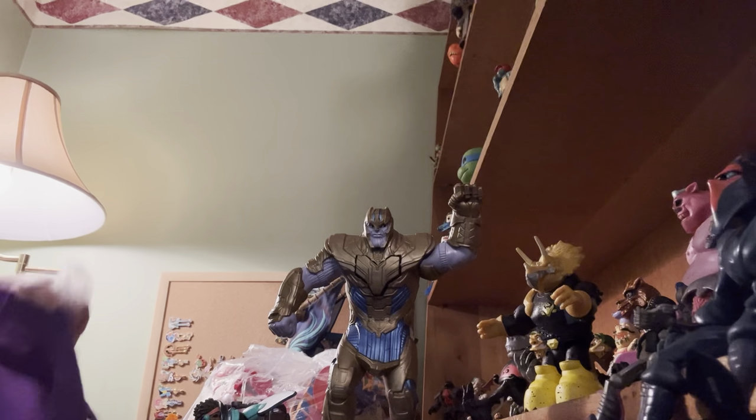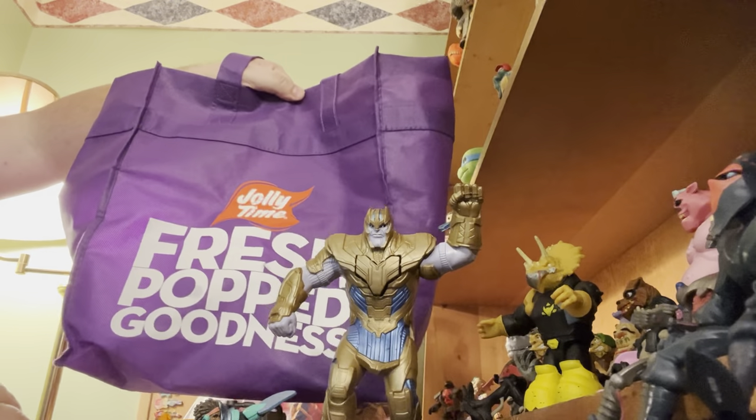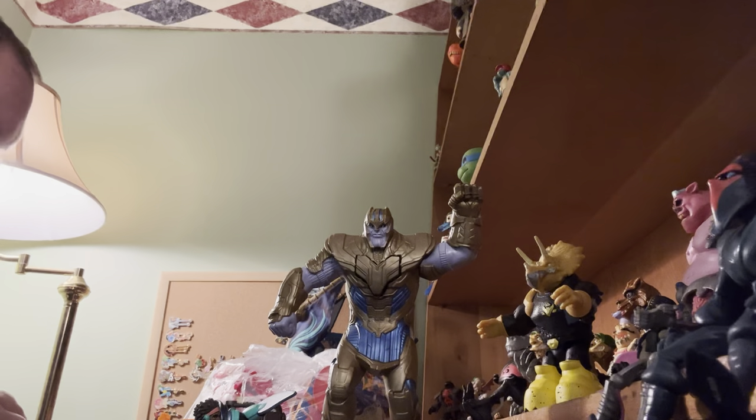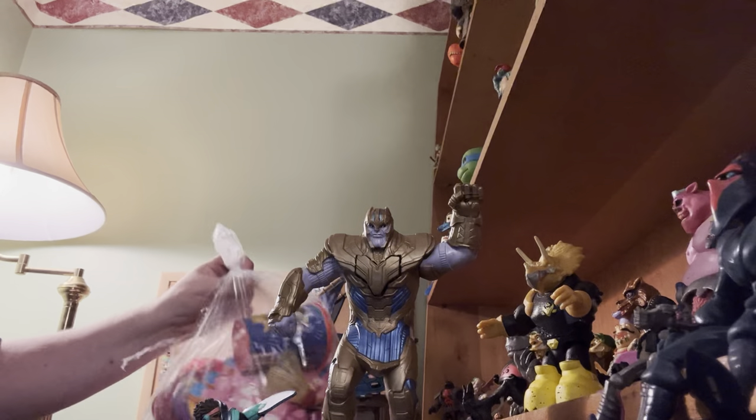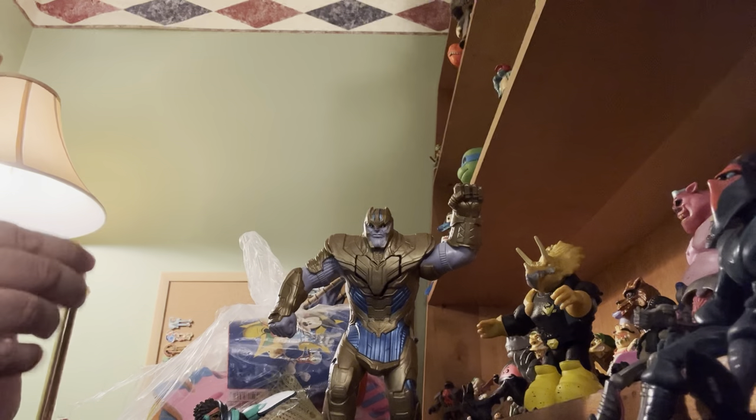We have our bag today — it's brought to you by Jolly Time, Fresh Puffed Goodness. Always like to put our sponsors in there. They're not a sponsor, but I'd like them to be. Anybody. Anybody at all.